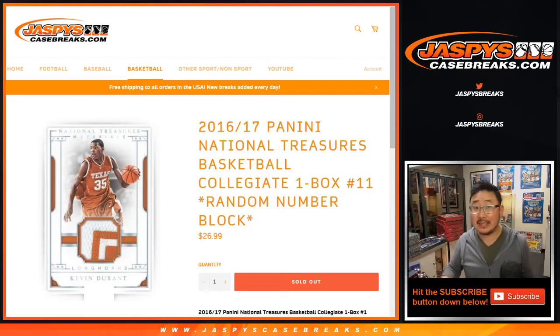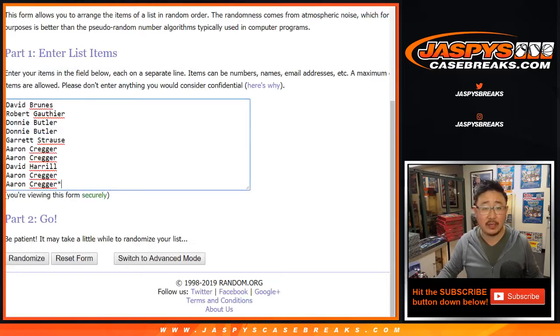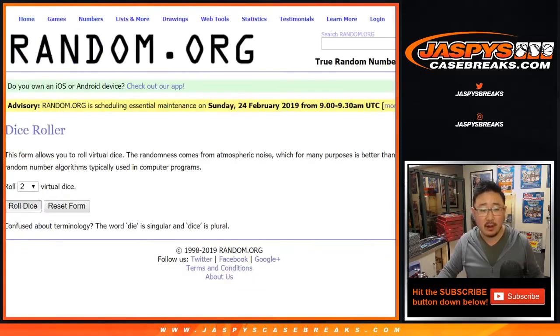Happy Friday everybody! Another box of 2016-17 Panini National Treasures Basketball Collegiate Edition — one box random number block break number 11. Big thanks to these folks for getting into it, there are the numbers right there, and let's roll the dice.